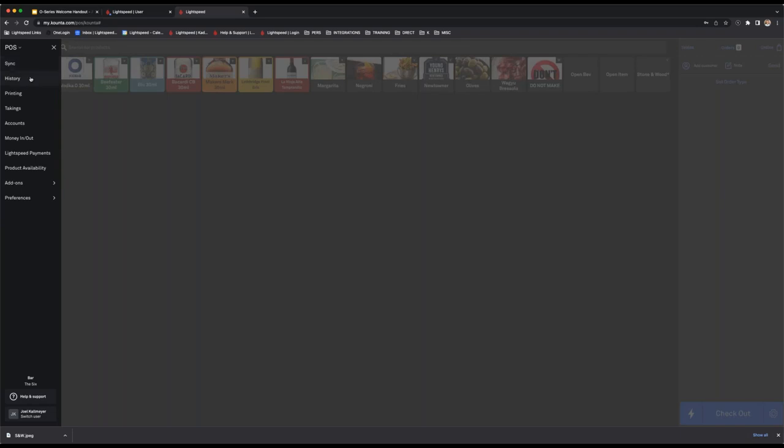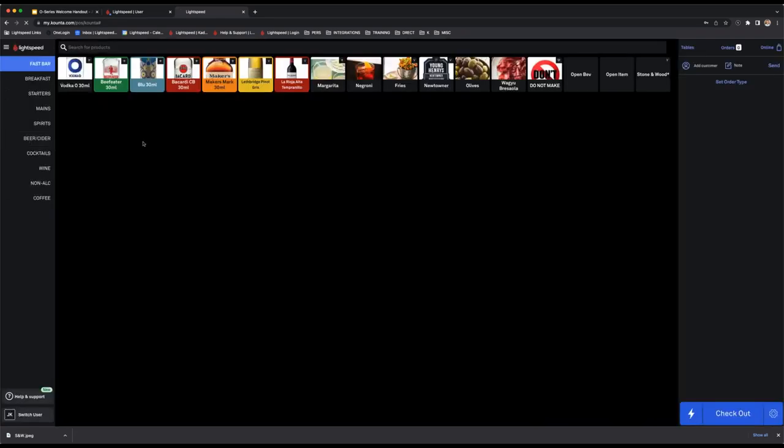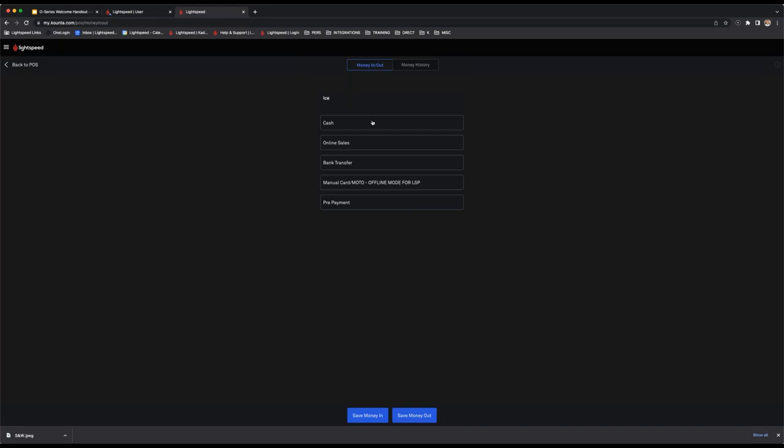In the three-bar menu: sync brings across back office changes; history allows you to manage refunds; printing shows printing configurations for where receipts and production dockets print; takings is where you perform your end-of-service reconciliation; accounts shows customers owing money; and money in/money out manages petty cash — for example, if you give $5 to a bar back to buy ice, you account for that $5 leaving the till.